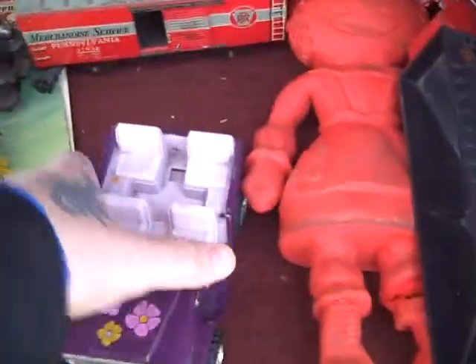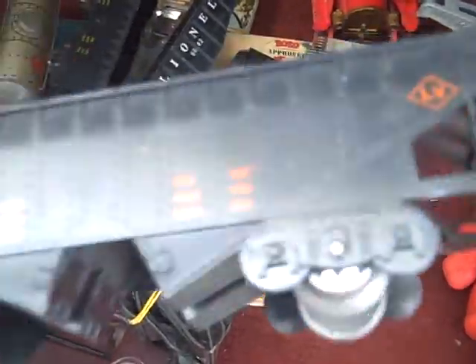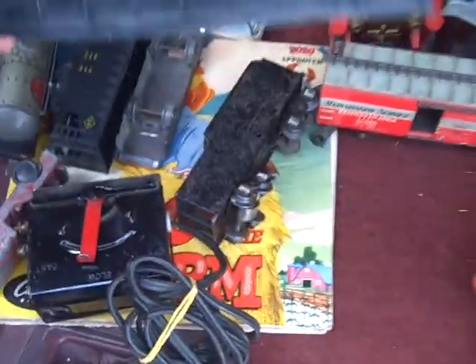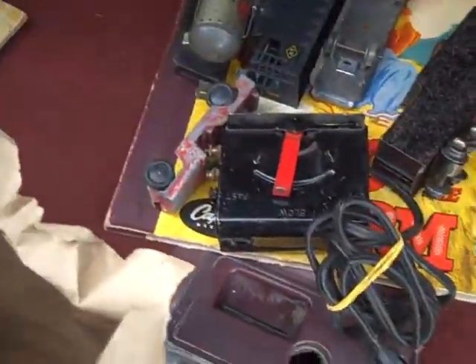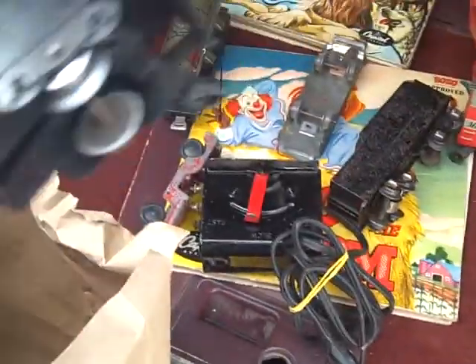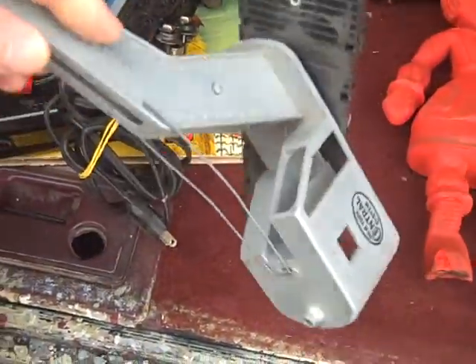A nice little coal car, plastic, decent, no brakes. A nice little tin Buddy L Jeep. Another plastic box car. A plastic caboose. A Lionel damaged box car, plastic. Another car, plastic. A Marks car, plastic and tin — pretty neat, relic condition though.